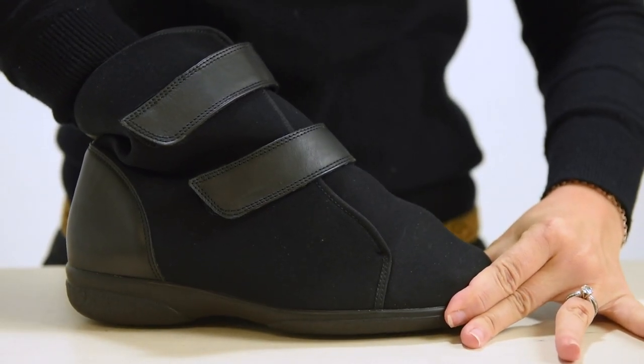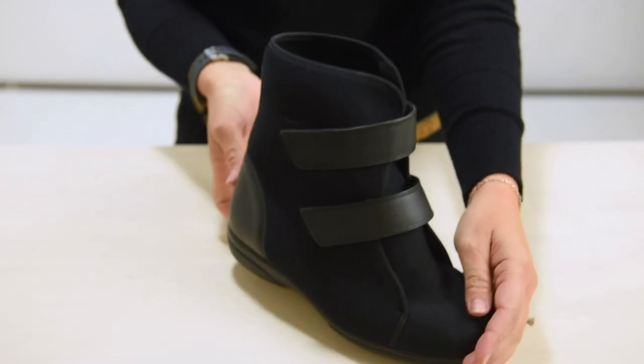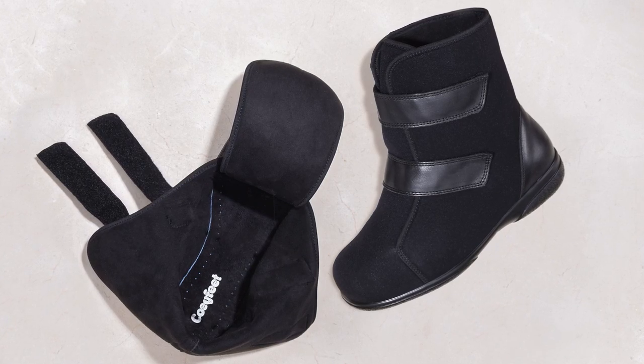The soft, stretchy elastane won't put pressure on swollen feet or sore pressure points. Because they are so stretchy, if you suffer from diabetes, bunions or hammer toes, then these boots will effortlessly adapt to your needs. They can also accommodate bandaging and other foot problems with ease.